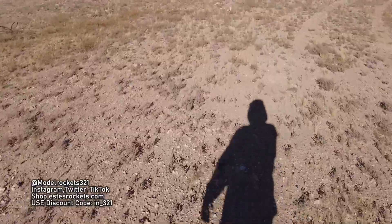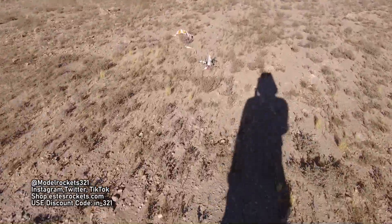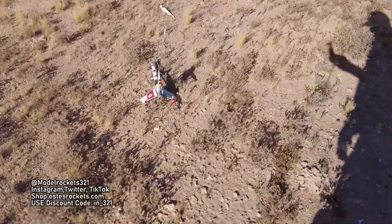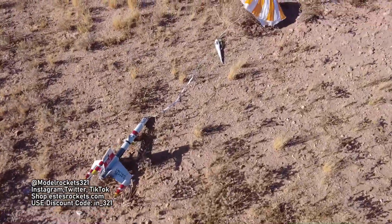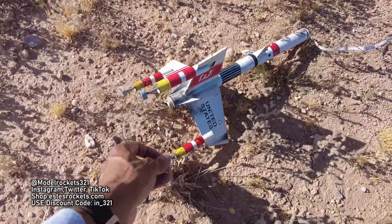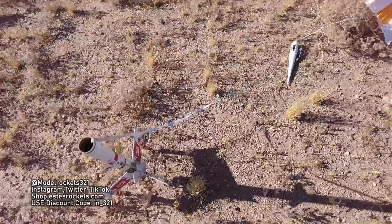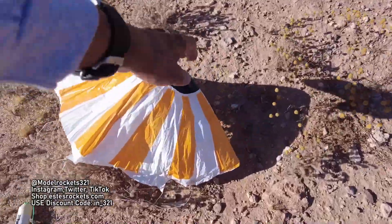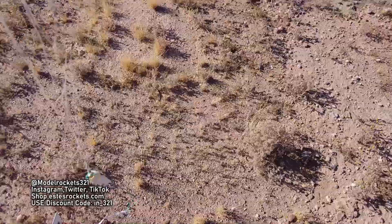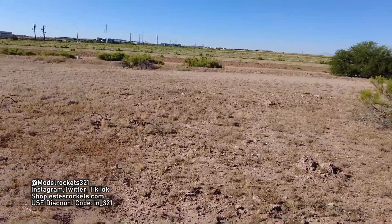Coming up on the Vega — gave me a little walk, not too bad. There it is laying down. Good touchdown. That was nice and gentle, so I'm not expecting any damage. There's nothing broken here — we are good. All three wing fins are good. Parachute good. We are good. Excellent flight. I'll take it.